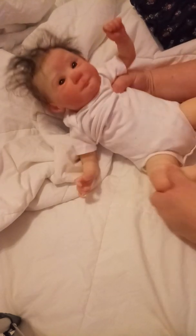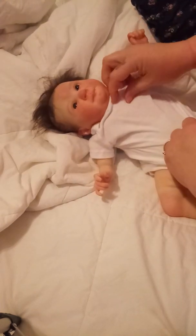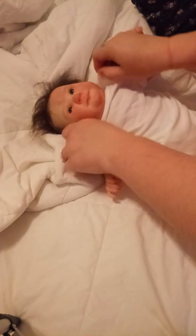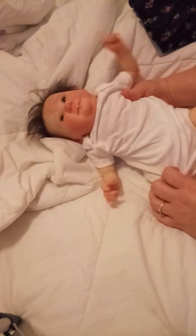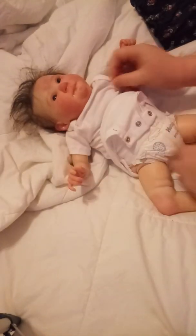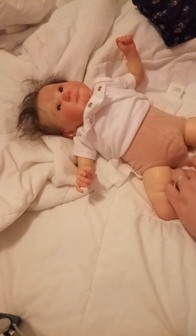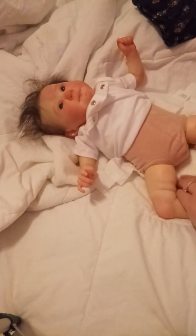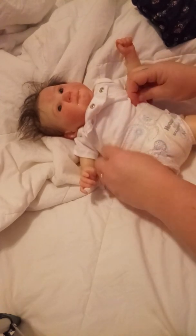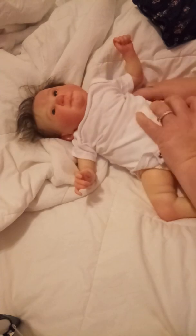Right now we're just going to put her into her pajamas. I keep this little white onesie on her — it protects her body. We may straighten up her little diaper. She's wearing a Huggies newborn size and it fits her pretty well.